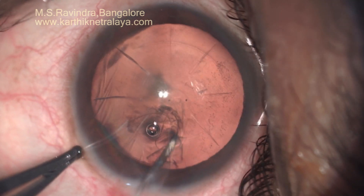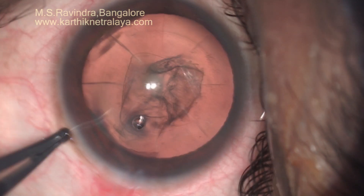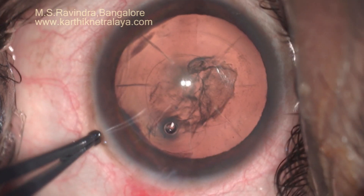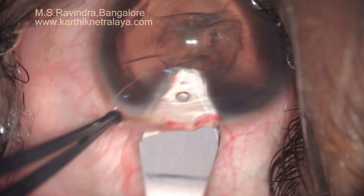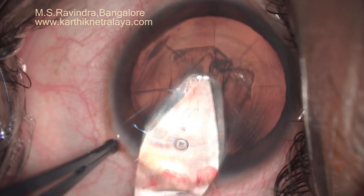Note that the chamber is steady — it is not shallowing by leaking of viscoelastic, so control on the rhexis progression is very good. It is a high myopic eye.